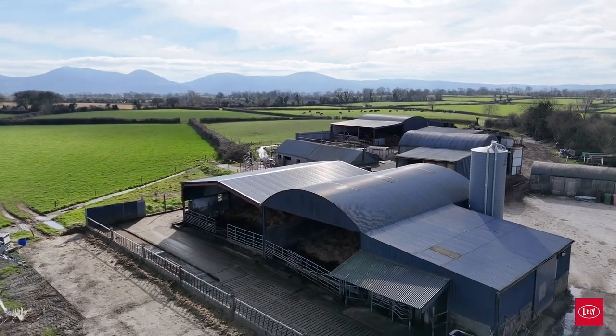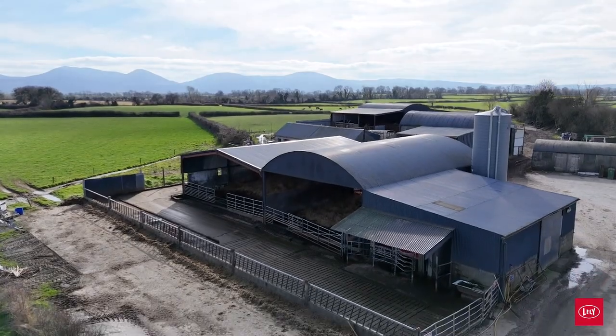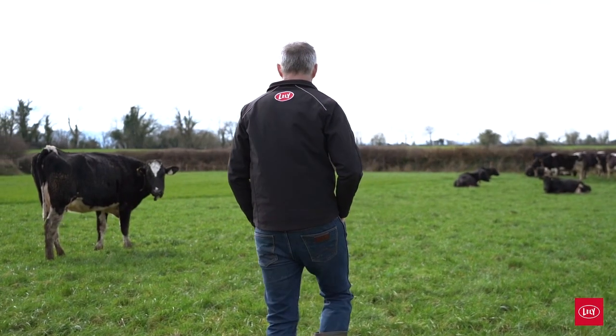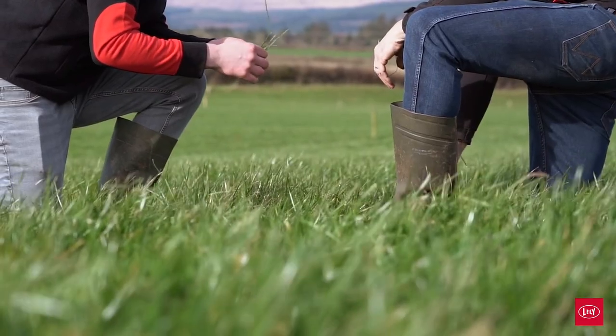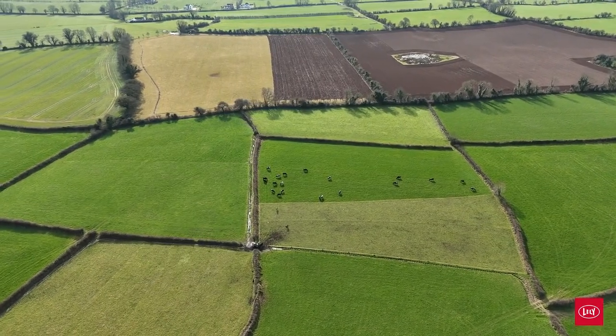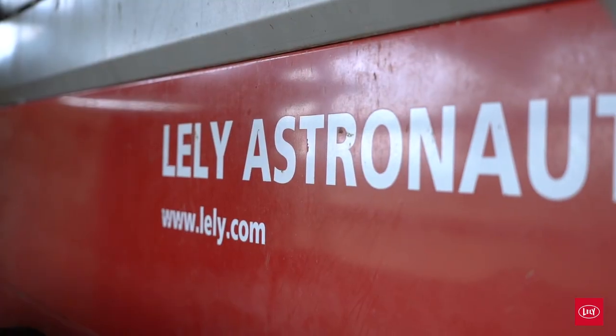It's a very good machine, but it's really about what backup service you're going to get after you install a robot — not just servicing the machine, but also guidance on how to run the system, how to allocate grass, and how to make it work for your farm individually. I think that's what sets Lely apart.